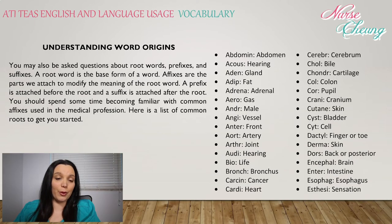When understanding word origins, you may be asked questions about root words, prefixes, and suffixes. A root word is the base form of a word. Affixes are the parts we attach to modify the meaning of that root word. A prefix is attached before the root, and the suffix is attached after the root. You should spend some time and become familiar with the common affixes used in the medical profession.